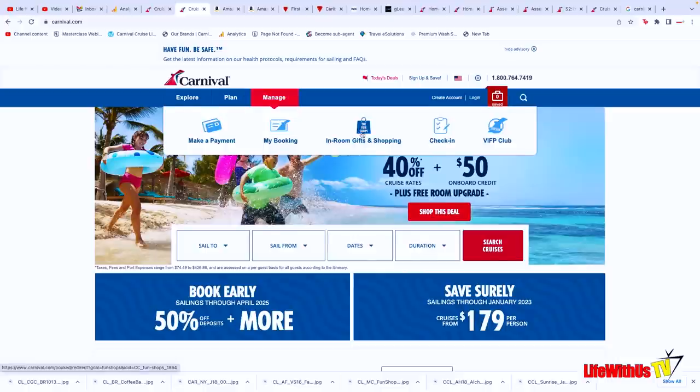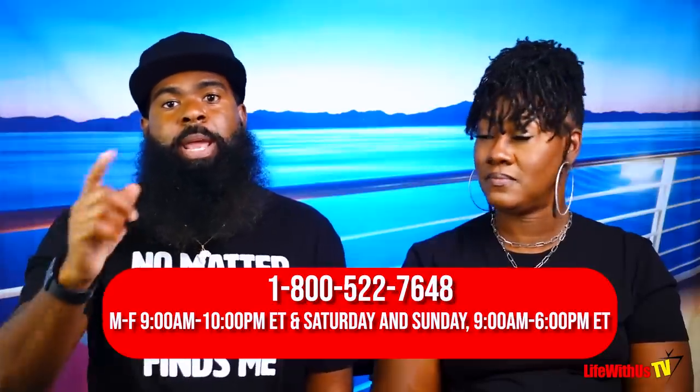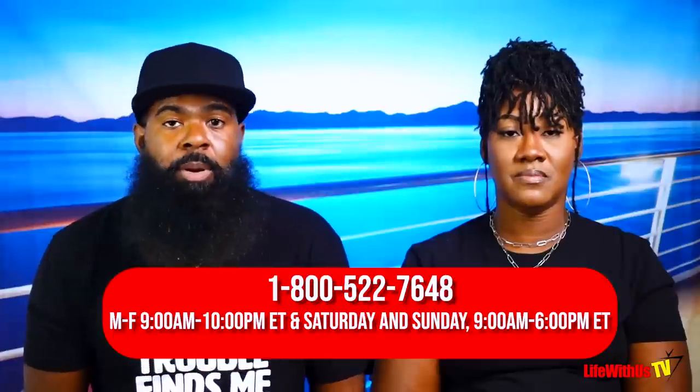Where can you buy bar cash and cruise cash? It's simple — you can go to carnival.com, navigate to the Fun Shop section, and purchase them there. Or you can call 1-800-522-7648, which is the Fun Shop's number. Just make sure you have your booking number ready if you decide to give them a call.